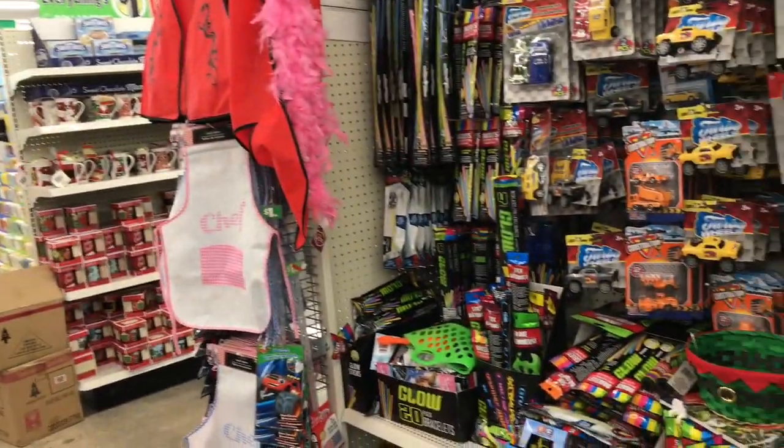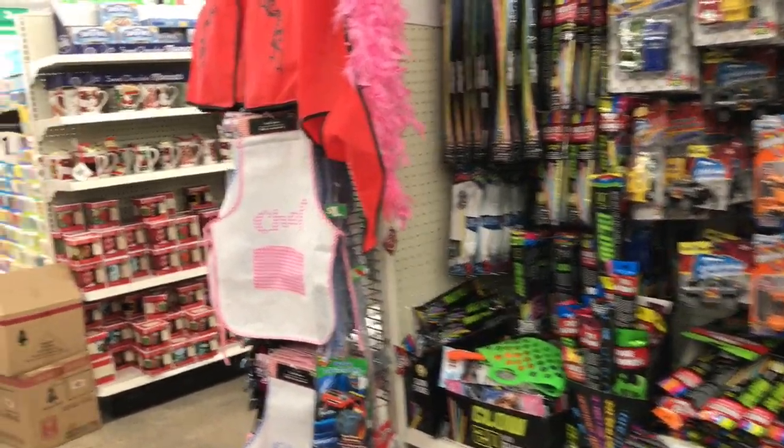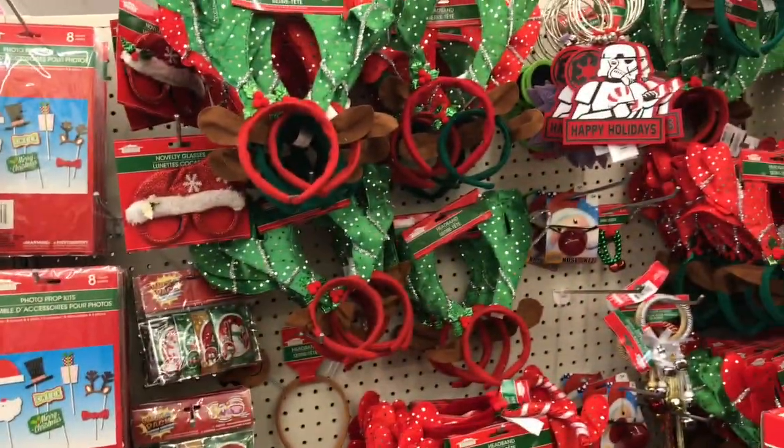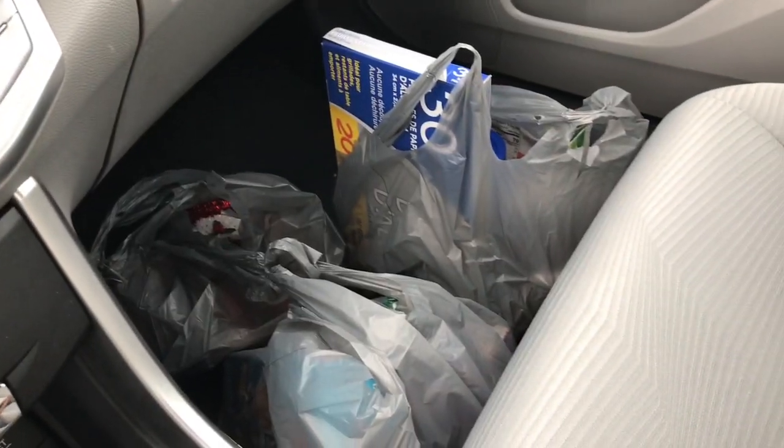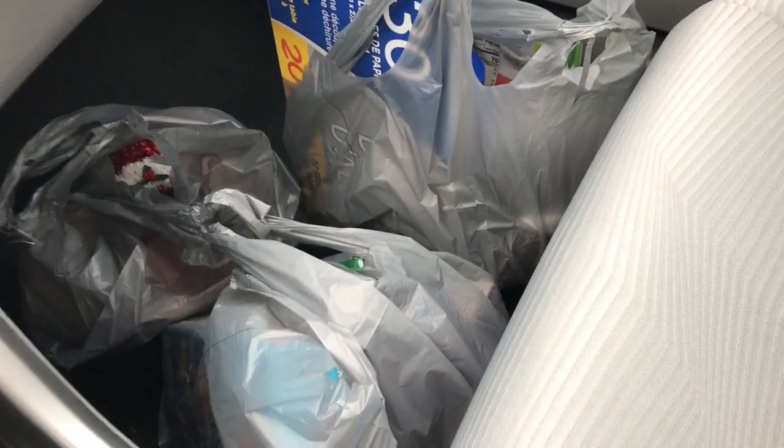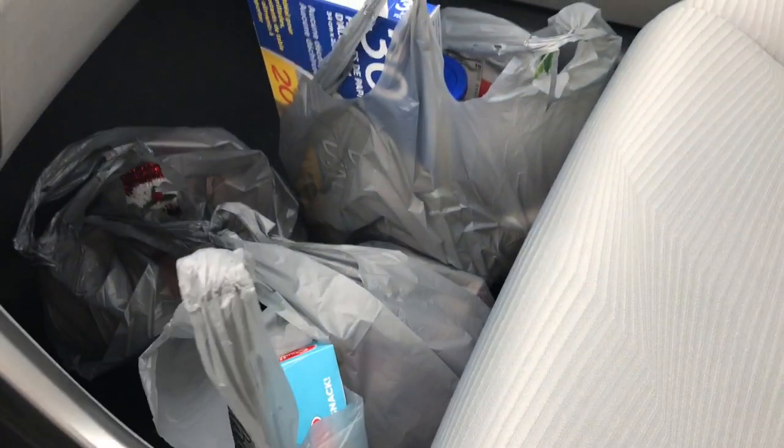Dollar Tree, and there's like nobody here — that's a good thing. I just need light bulbs and batteries, and that's about it. Let's get out of the dollar store. $25 later! We're off to Target to see what I don't need.